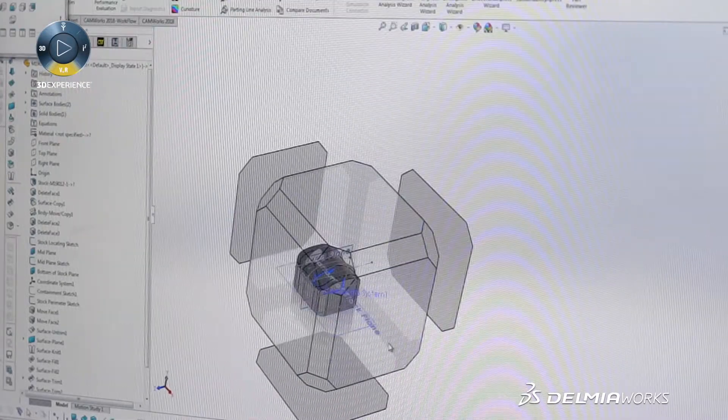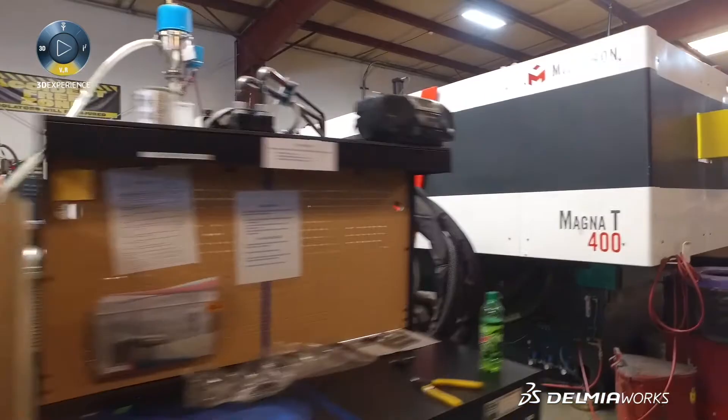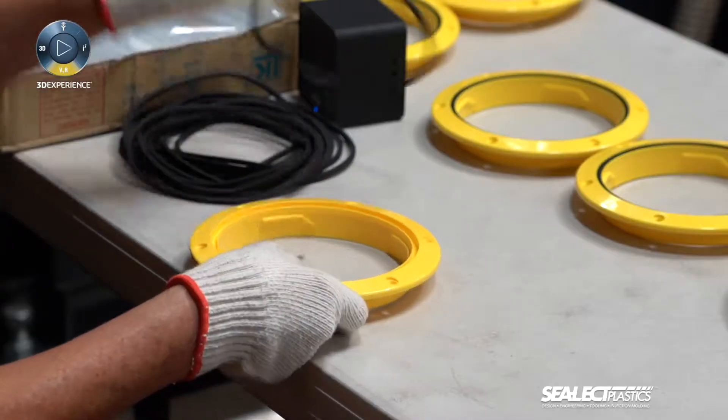I need a lot of information from this CAD file, like part volume or critical dimensions. That data helps me with information from Delmia Works, where I get all the information from the quoting module to combine the numbers and get to my customer with a precise quote very quickly.